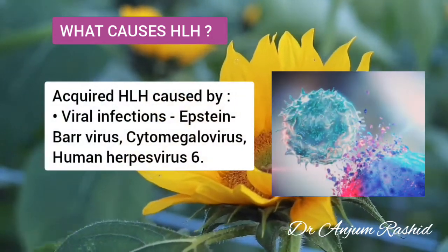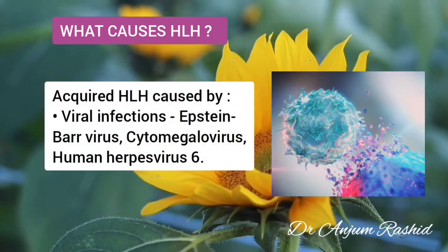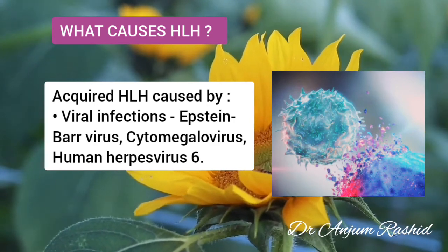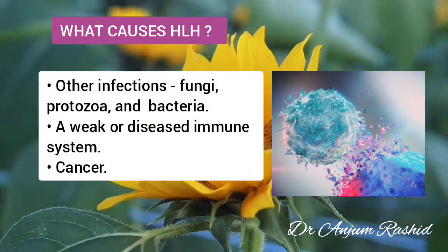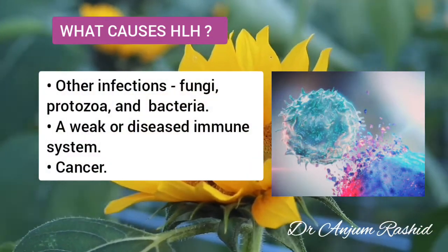Now, a number of conditions cause acquired HLH. These include viral infections, especially Epstein-Barr virus, other infections, a weak or diseased immune system, or cancer.